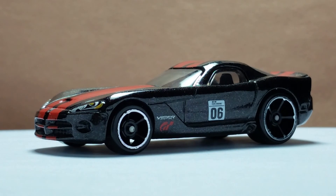This ends my take on the 2005 Dodge Viper SRT10 Gran Turismo Edition by Hot Wheels. Thanks for watching, enjoy your collection, and see you with the next model.